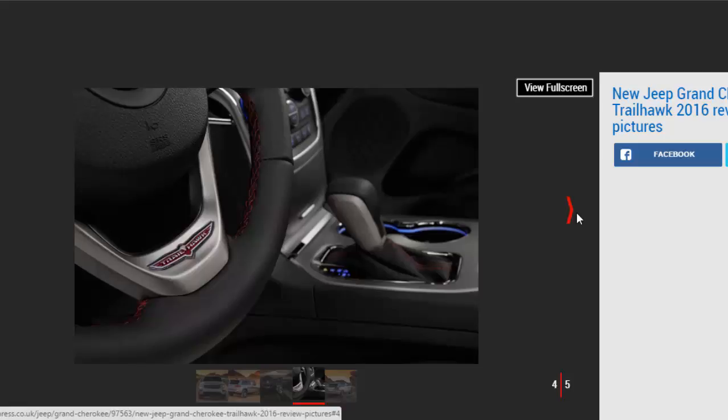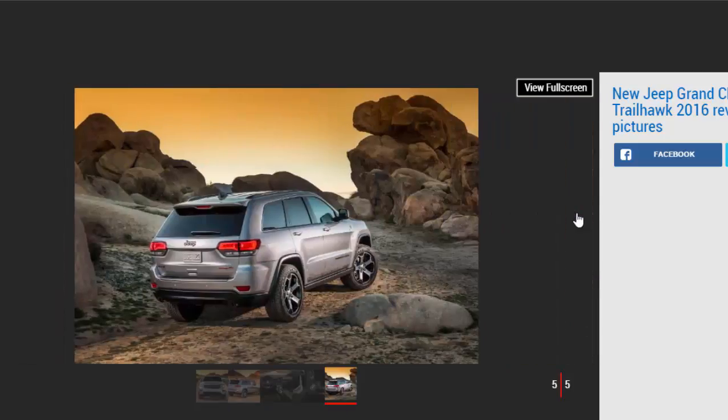The Trailhawk will be mated with Jeep's smooth 3.0-litre diesel engine when it arrives here, and that should help it make a much better case for itself. Most of our time with the Grand Cherokee Trailhawk was spent tackling some of Nevada's harshest desert terrain, where it understandably excelled. The increased ground clearance in rock mode means there's far less risk of it bottoming out, while the sand setting keeps the revs high to maintain momentum. There's no doubting it would leave a BMW X5 or Volkswagen Touareg for dead out in a rocky desert.